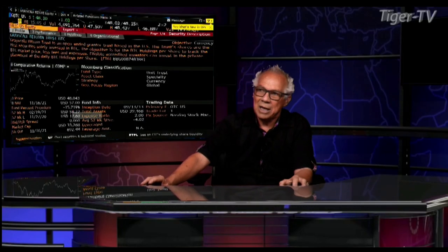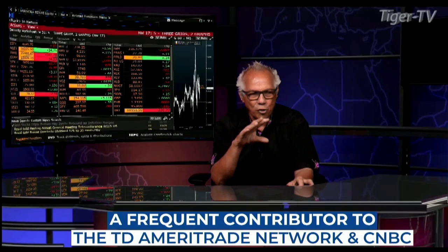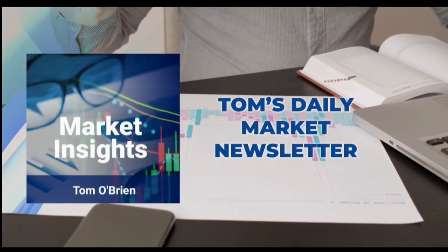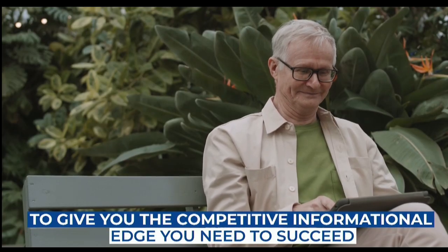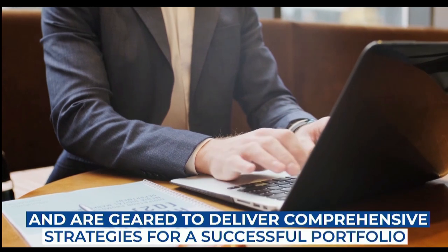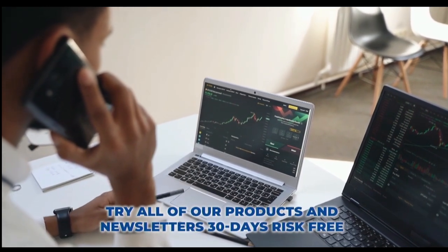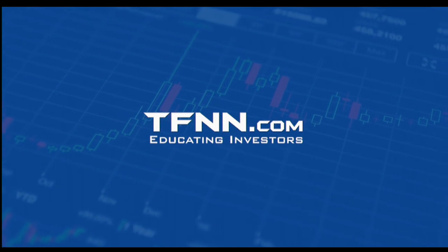Are you looking for a way to consistently add winning trades to your portfolio? Tom O'Brien is here to help. Tom O'Brien has been successfully trading markets for over 30 years, a frequent contributor to TD Ameritrade Network and CNBC. Tom founded TFNN over 20 years ago to help educate investors. Tom's daily market newsletter, Market Insights, is published every morning when the market's open. These newsletters are packed full of Tom's advanced technical analysis. Get Tom O'Brien's newsletter, Market Insights, today and try all our products 30 days risk-free with our money-back guarantee at TFNN.com. TFNN, educating investors.